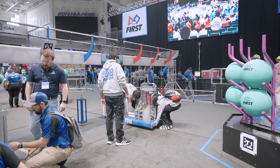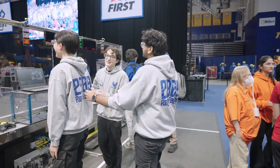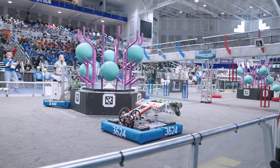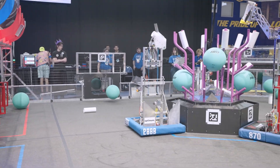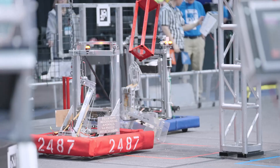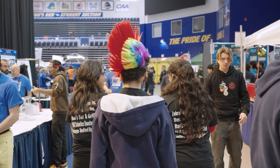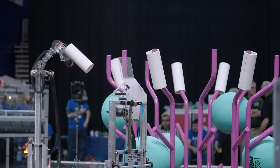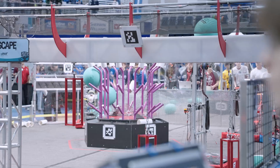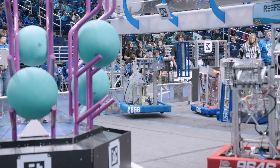Now that you're all up to speed, let's go back to where we started. Drivers behind the line. Three, two, one, go. Another piece of coral adding for the blue. Three, two, one, go. Three, two, one, go.